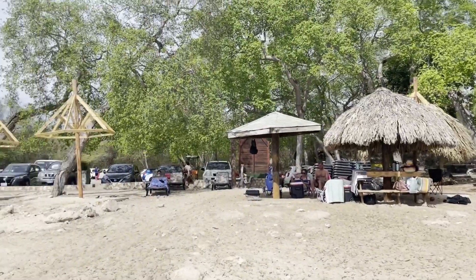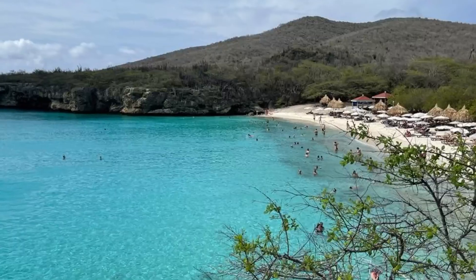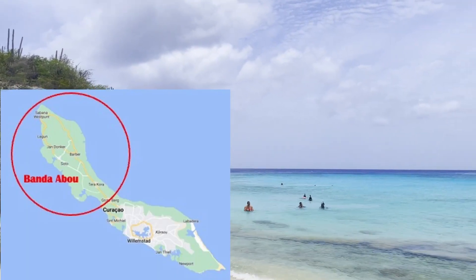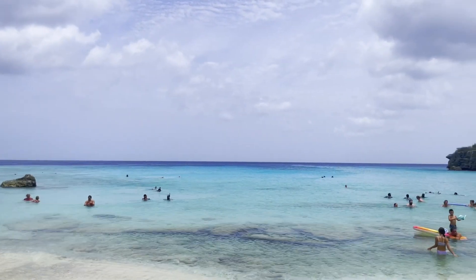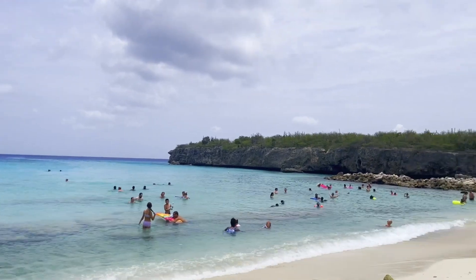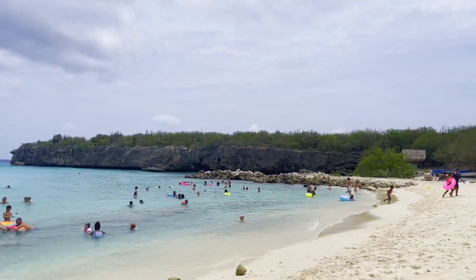We have been there already a few times, and today we will show you our top 5 beaches in Curaçao. For us, the best ones are in the Banda Baal area, because we love the nature around and the stunning views. But of course, everyone has a preference. So let's check the beaches you cannot miss next time you go to Curaçao.